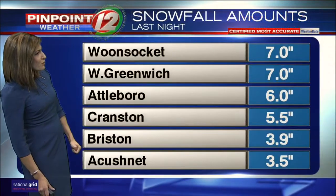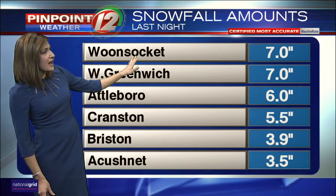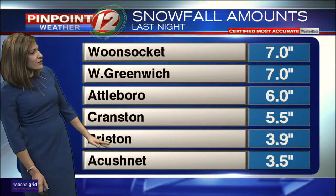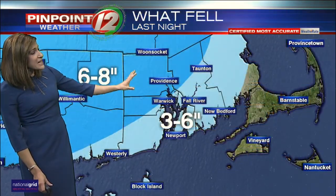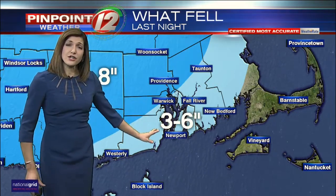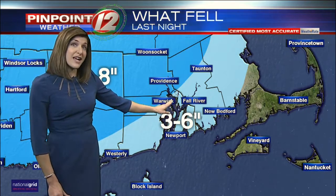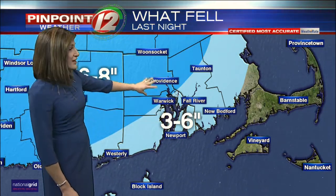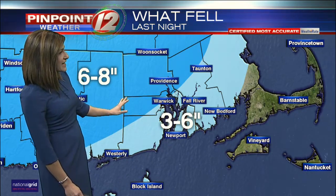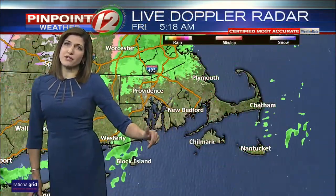That view from Oakland Beach in Warwick is showing a snowy, winter-like look. Snowfall totals from Woonsocket and West Greenwich came in at 7 inches, Attleboro about 6. Further south and east, it was about 3 to 6 inches. Newport area saw 3 inches, closer to 6 inches in Barrington and Warwick. Heading north into Providence County and the western part of Kent County, that's where you saw 6 to 8-inch totals. Plymouth and out towards the Cape were about a coating to 2 inches of snow.